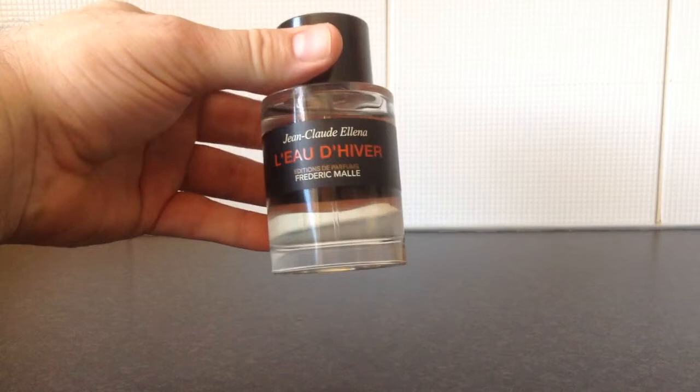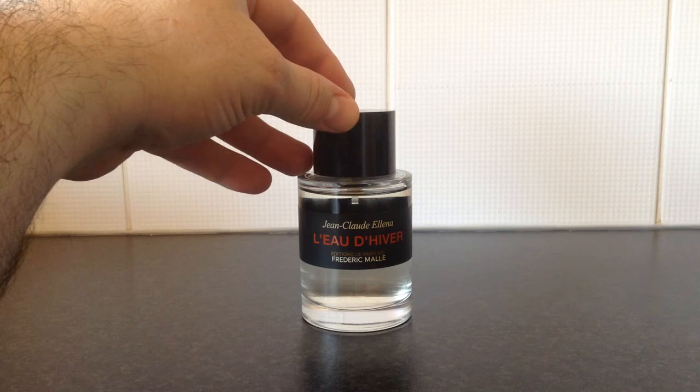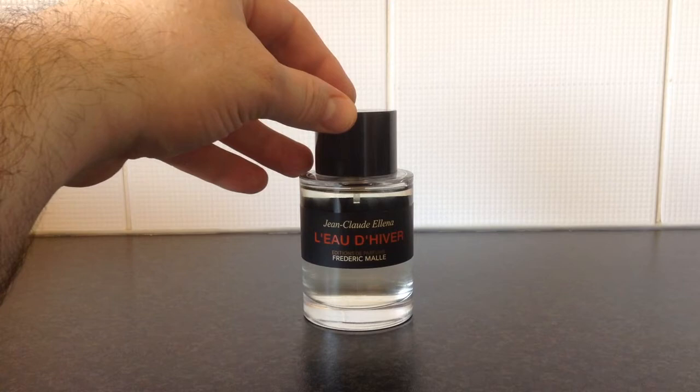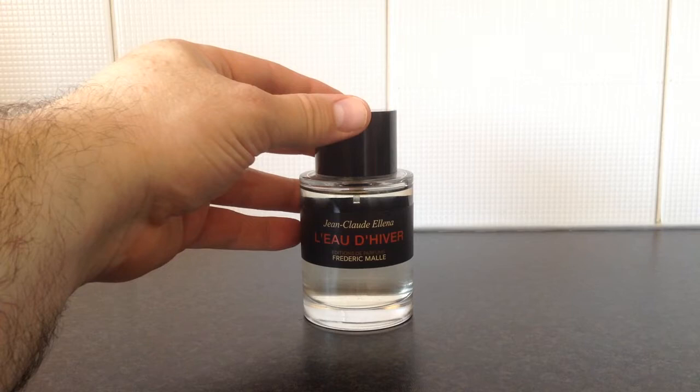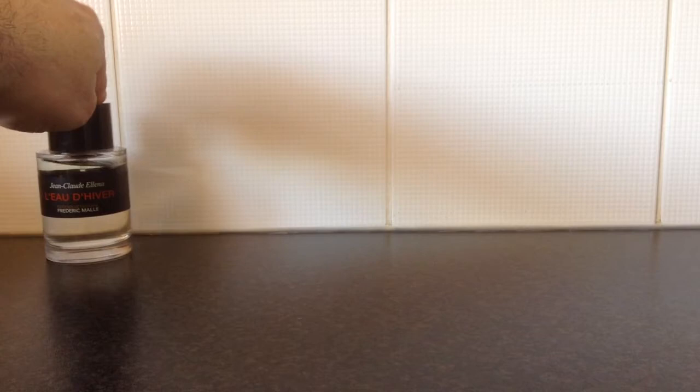The first fragrance is called L'eau d'Hiver, which means 'winter water.' This fragrance is centred around the note of heliotrope — a purple flower from a flowering bush you see a lot in the UK. In perfumery, heliotrope has a kind of almond and sometimes vanilla scent to it. L'eau d'Hiver also has musk, iris, and honey, and it's marketed as a unisex fragrance.